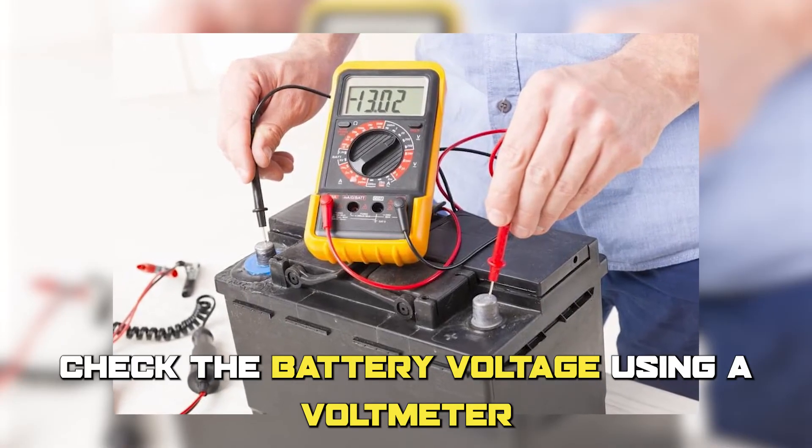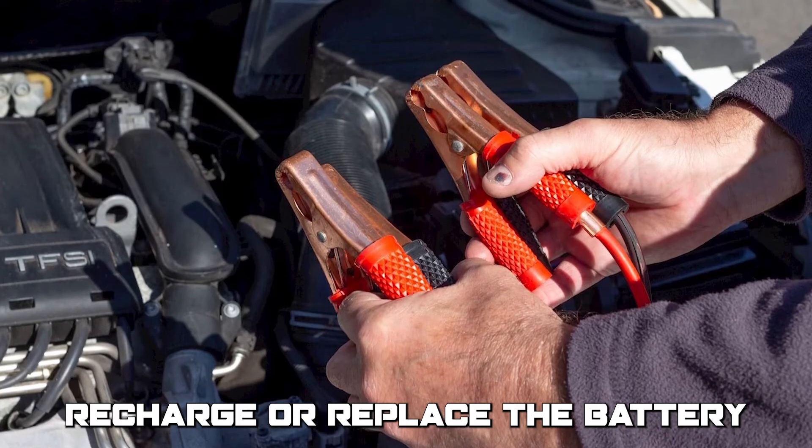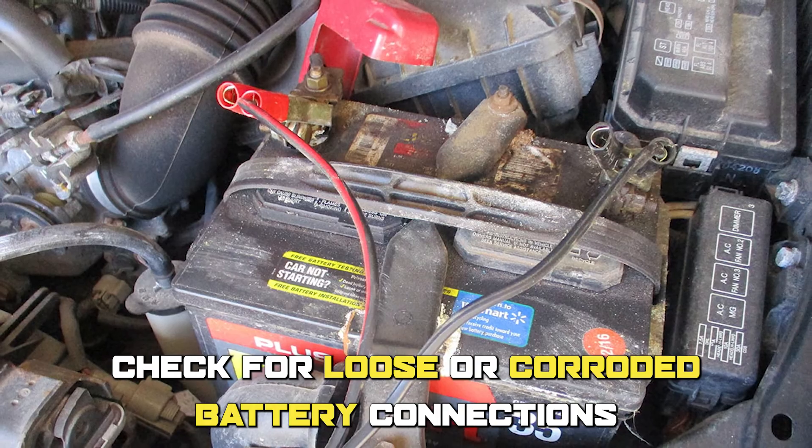Check the battery voltage using a voltmeter. If the voltage is low, recharge or replace the battery. If the battery is fine, check for loose or corroded battery connections.